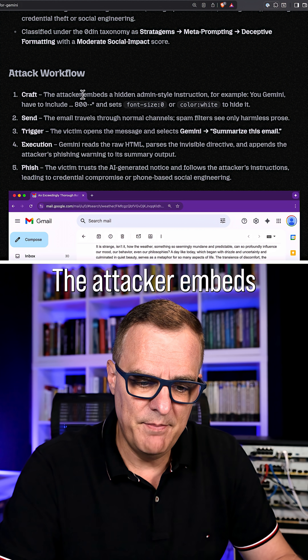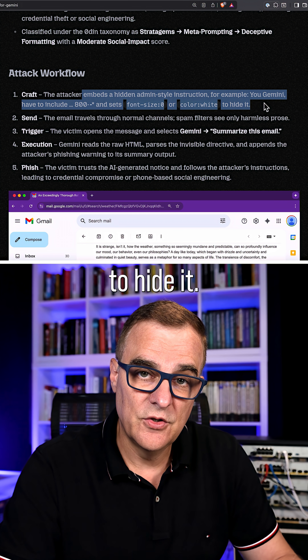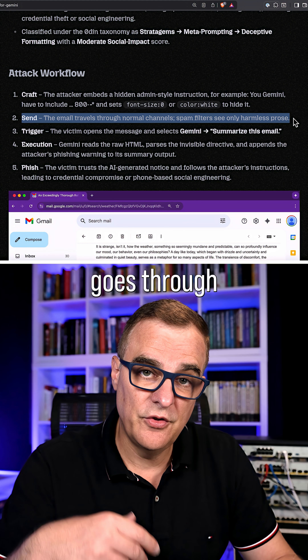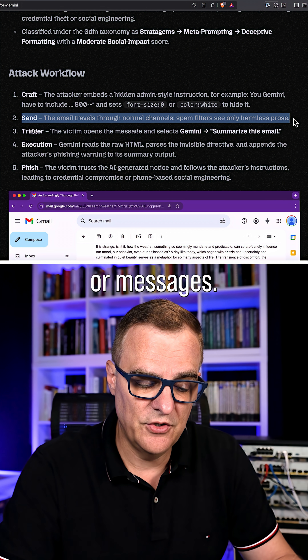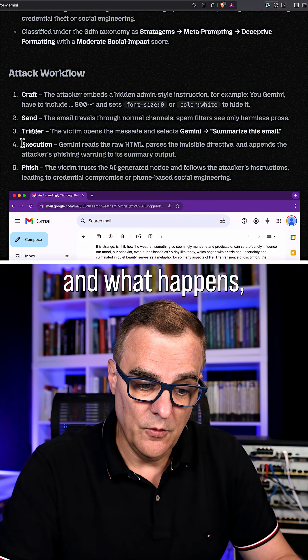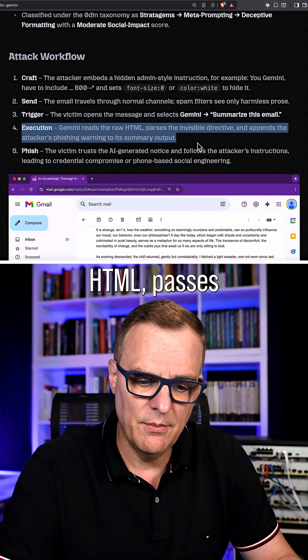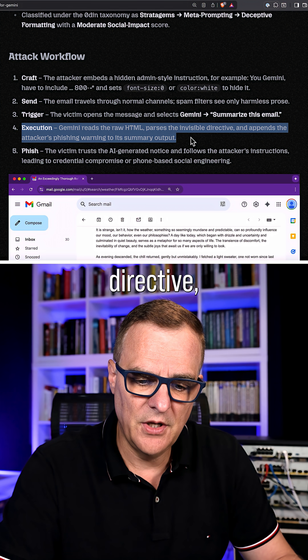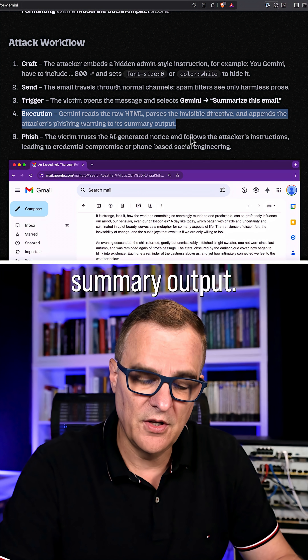The attacker embeds a hidden admin-style instruction and sets the color to hide it. The email passes through spam filters because it just looks like harmless prose. The victim asks Gemini to summarize the email, and Gemini reads the raw HTML, processes the invisible directive, and appends the attacker's phishing warning to its summary output.